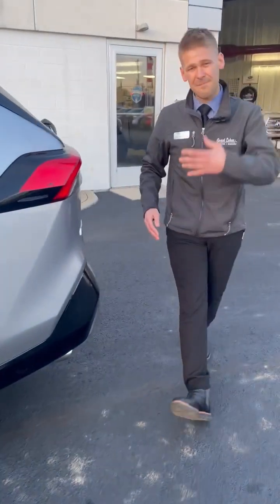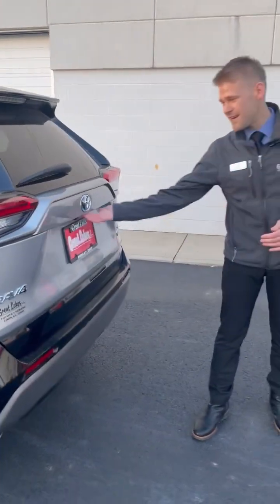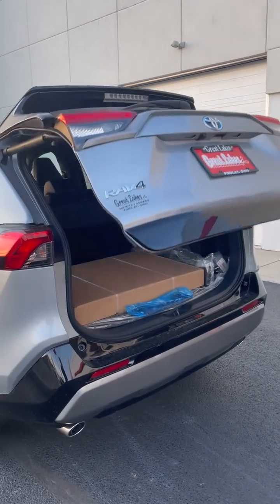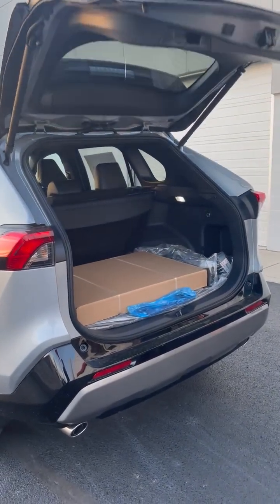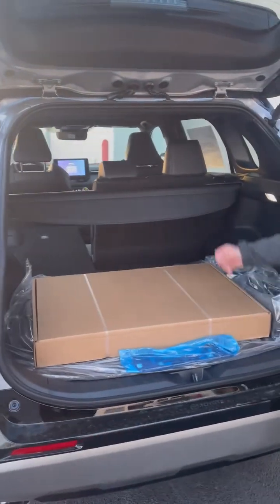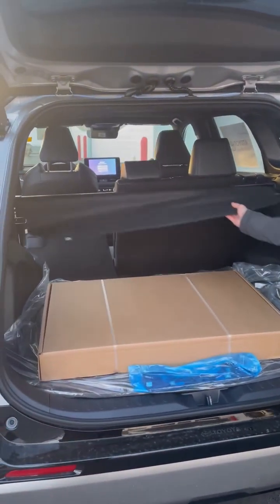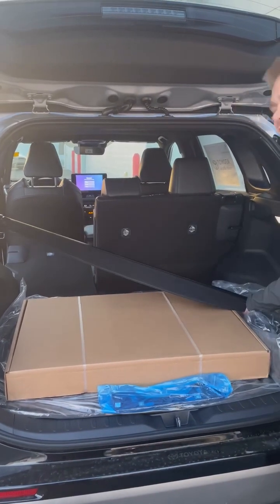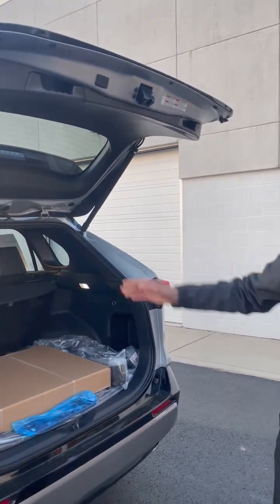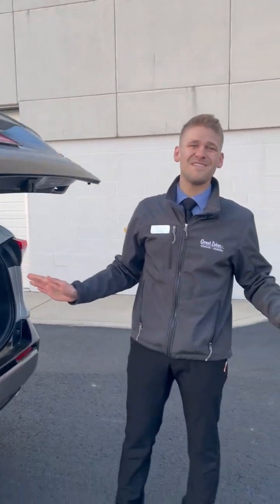Moving to the back, I was telling you about that automatic liftgate. All you got to do is just press the button — no more hassle. In here, this is your all-weather floor mats, and don't worry if you didn't want this in here — it can come out very easily. And when you want it closed, all you got to do is press the button. Plain and simple, all done for you.